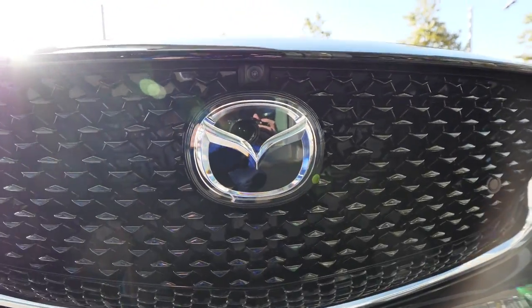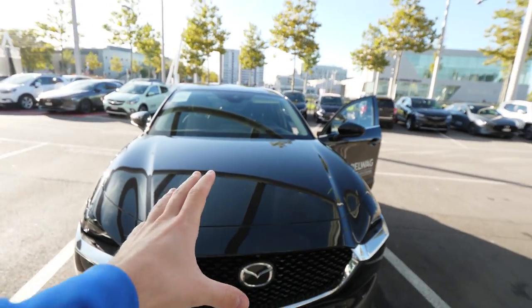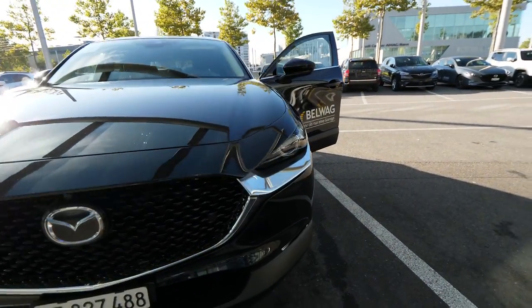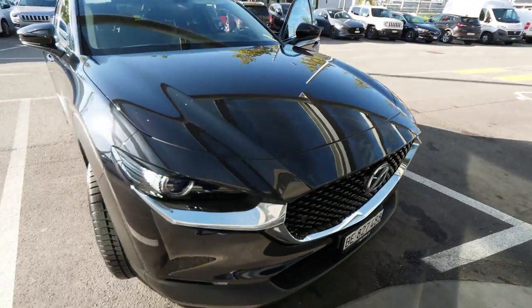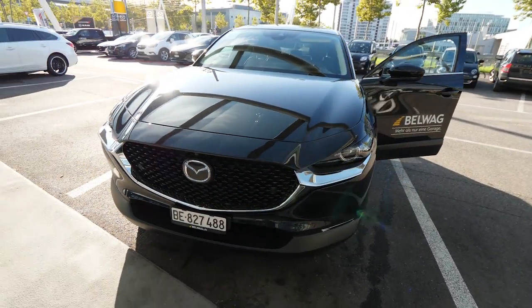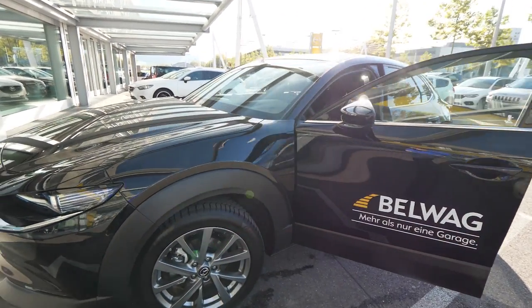Behind the Mazda logo we have the radar for adaptive cruise control, emergency braking, and all that new technology. This car also has a 360-degree camera system — a camera right here in the front, cameras on the mirrors, and one in the back. I like the chrome design integrated into the body — looks super nice. The shape of the hood and those lines look fantastic. Up here in the middle is the camera for lane assistance and reading traffic speed limits.